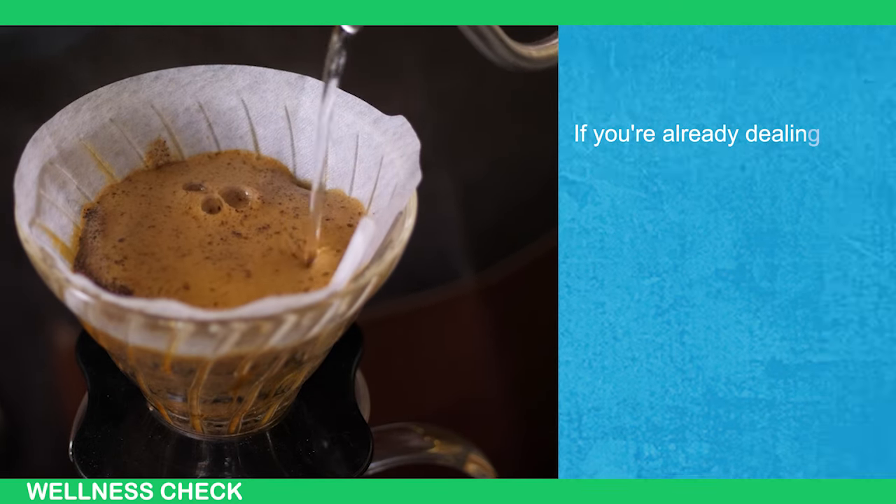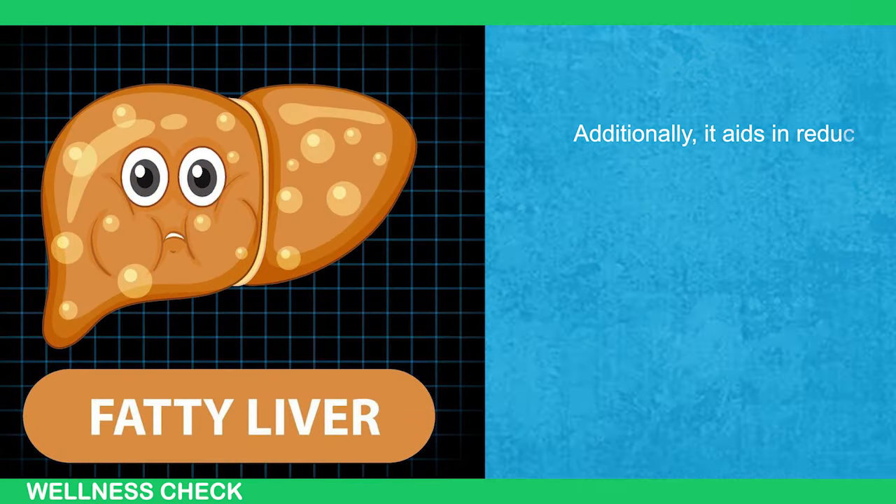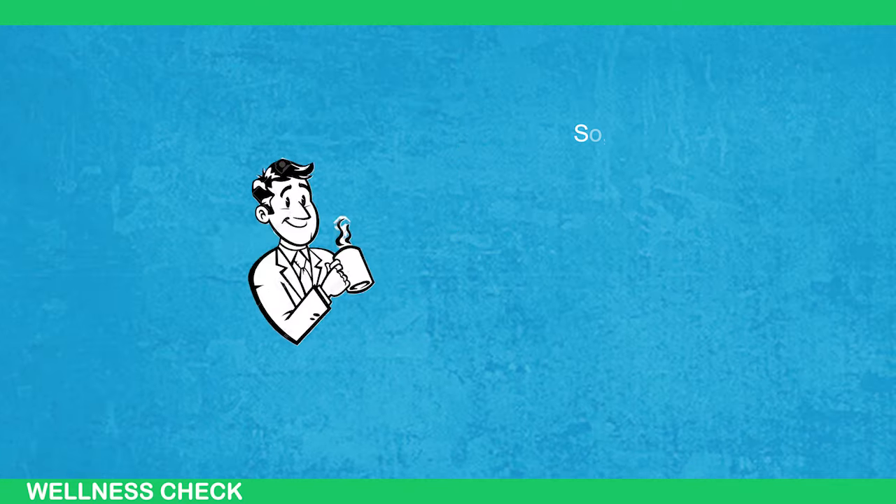If you're already dealing with liver issues, coffee can help prevent the condition from worsening. Additionally, it aids in reducing the accumulation of fat in the liver and helps eliminate substances that can lead to cancer.